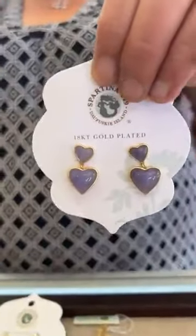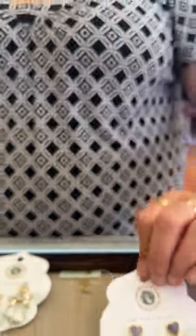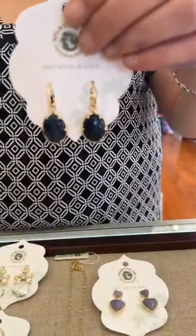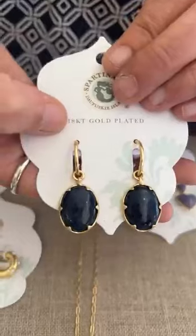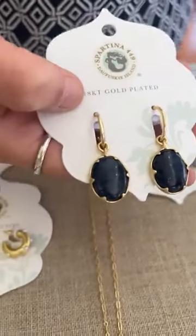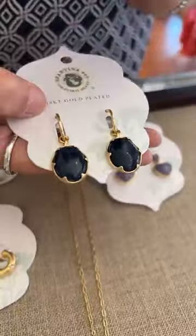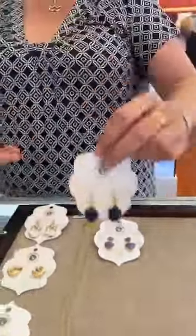We also have the matching earrings for $42 — cute. Then we got these earrings in as well. These are the Corally Earrings and they're $36. They're nice and denim-y. If you look at these up close, they have a very nice marbling in them. Super cute, and those are $36.